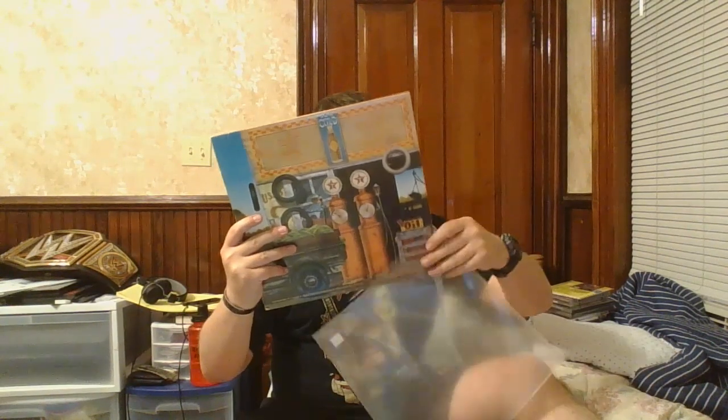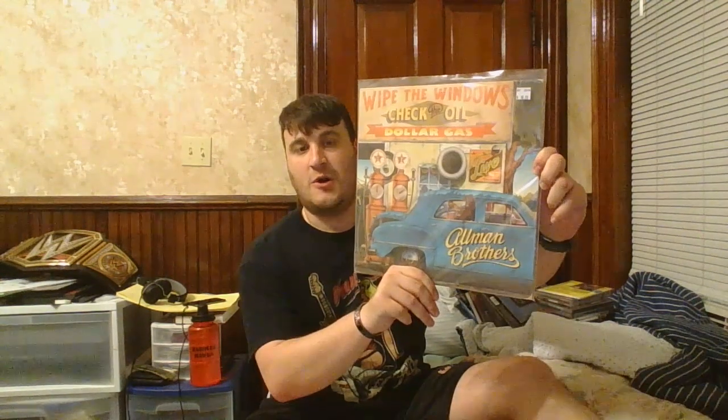I did get one Allman Brothers album. This is a live album from back in the 70s — Wipe the Windows, Check the Oil, Dollar Gas. This is after Duane Allman had passed away, so it's a collection of different shows. A lot of these shows are available completely as bootlegs or officially. It has a really nice gatefold cover with nice pictures, and the first couple of albums are represented — Jessica and stuff like that from Brothers and Sisters is on here. I've been wanting to get this on vinyl for quite some time.